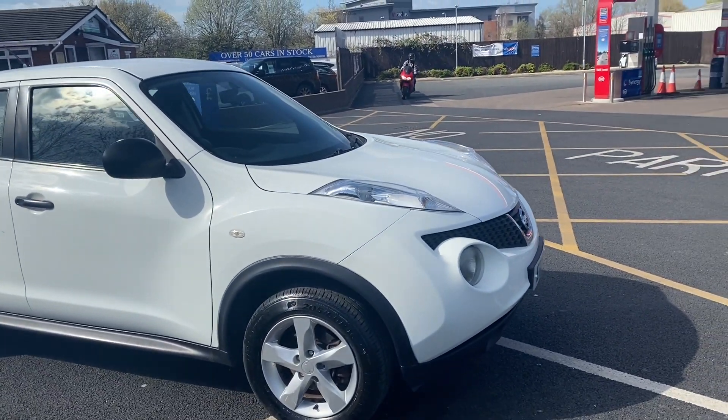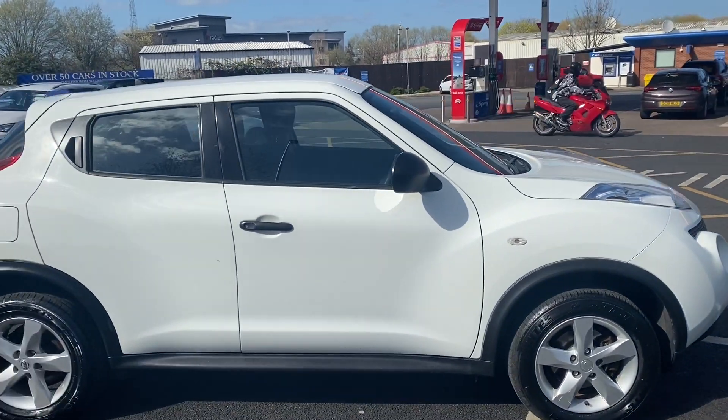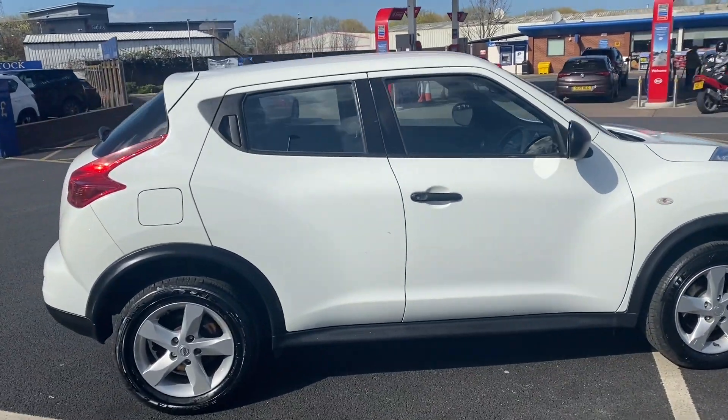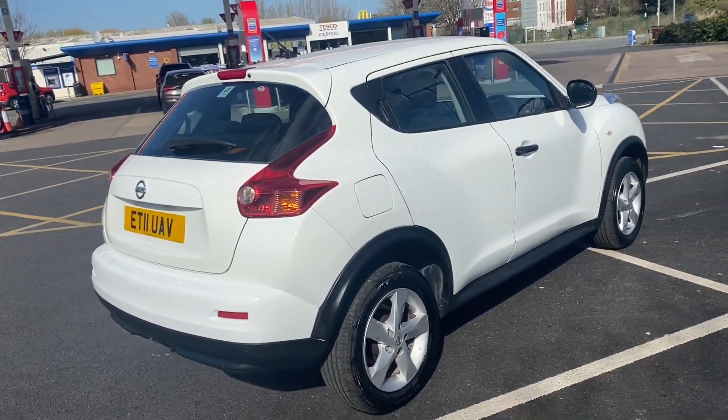Good afternoon everybody, it's Andy from Advantage Vehicles in Crewe. I'm just going to walk and talk you around this 11-plate Nissan Juke with 106,402 miles on the clock.